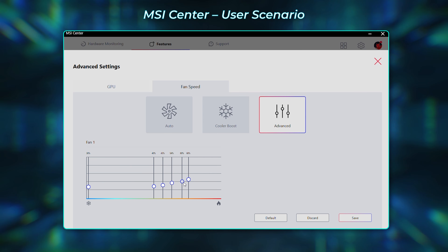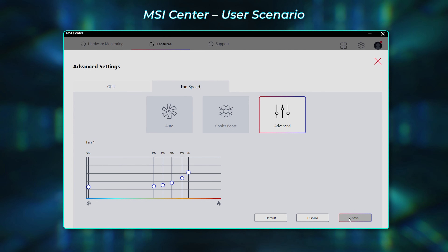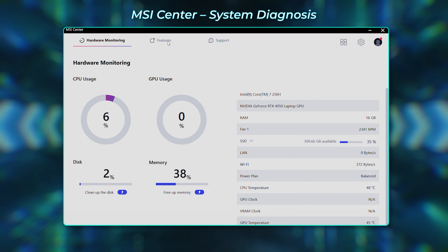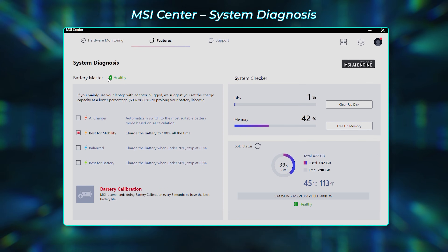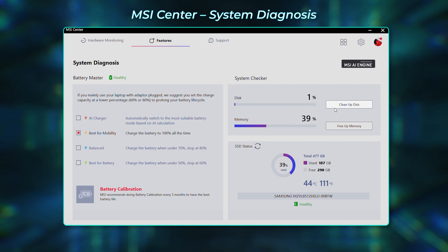You can also manually adjust the fan speed according to your own preference. Furthermore, you can free up cache from the system — find System Diagnosis, press Clean Up Disk and Free Up Memory. These will release unused space to accelerate the system.